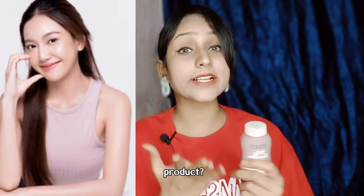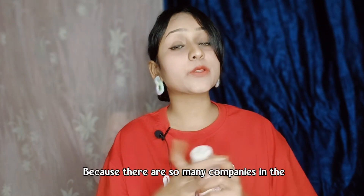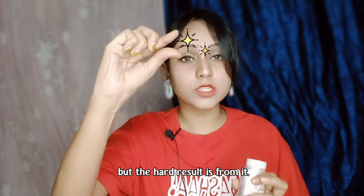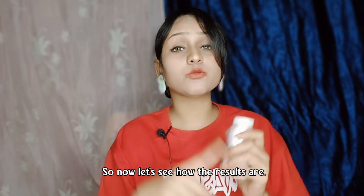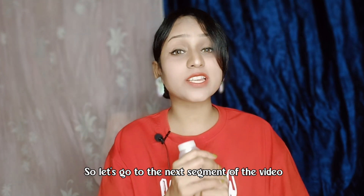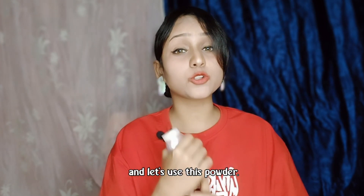There are so many companies in the market with so many claims, but let's see what Korean Glow results this powder can provide. Let's move to the next segment and try this powder.